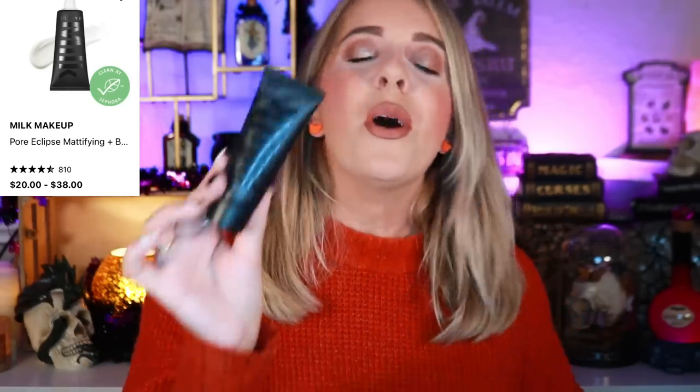I want to preface this video by saying I have very, very oily skin, so I'm making recommendations for oily skin. I don't have recommendations for dry skin — I'm so sorry. I don't know what works best for dry skin because I tend not to look at those products. I feel like oily skin is kind of forgotten about, but the Pore Eclipse Mattifying Primer is absolutely amazing.